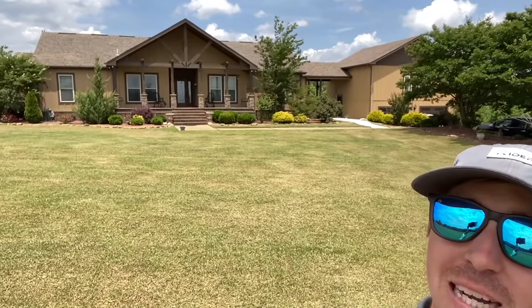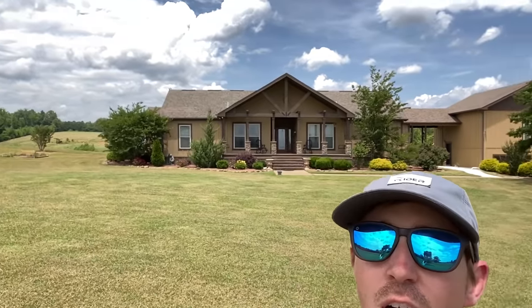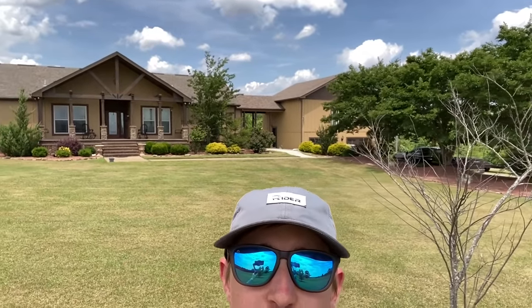All right everyone, as you can see we're about to tour this manufactured home right here that's on 40 acres. It's a Deer Valley. It's crazy — so grateful I'm able to tour this. I'll give you all the details here in just a minute, but right now let's roll that intro.